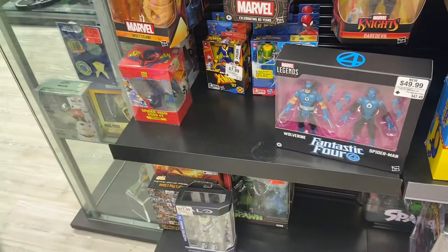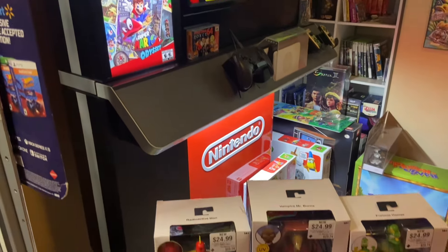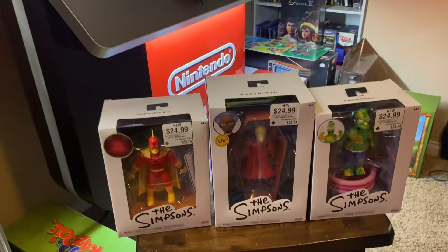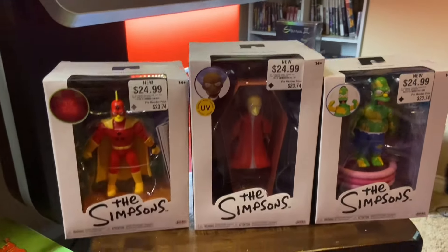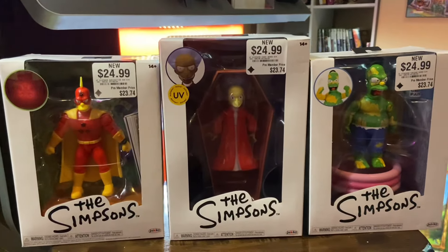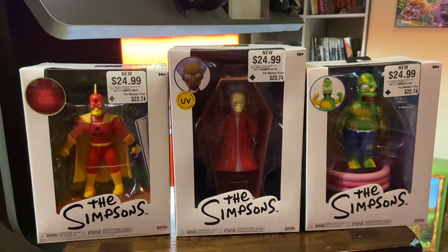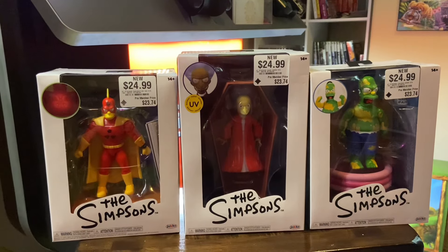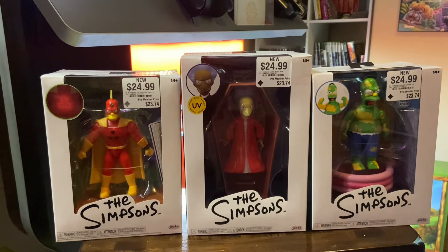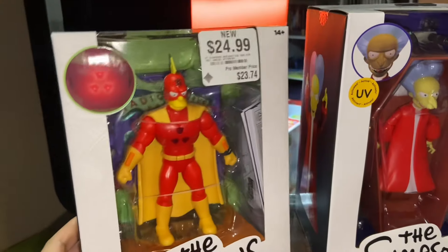Looks like we're down to our last 10 bucks. Two hours later and we are finally home. I'm glad that I was able to find all three Simpsons deluxe figures: Radioactive Man, Vampire Mr. Burns, and Furious Homer. Just yesterday a YouTuber posted that they were hitting GameStops, and when I got there I asked the employee when they got them in.